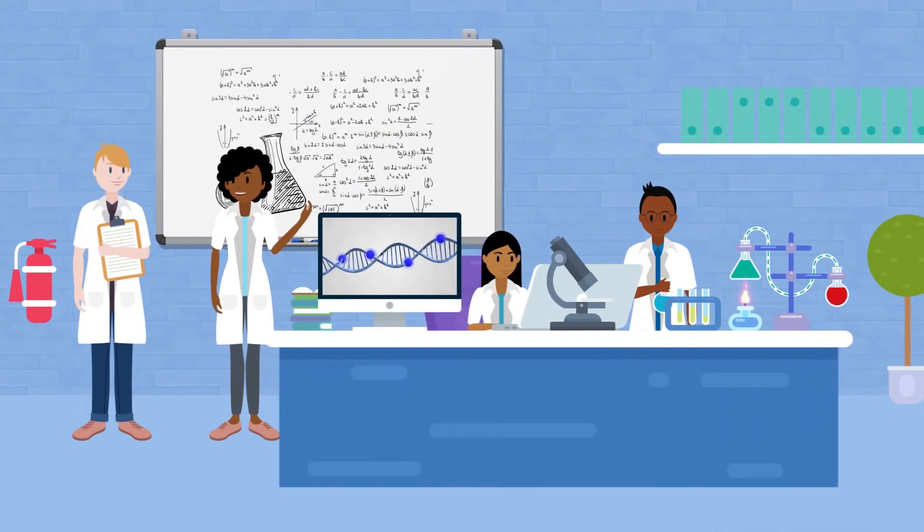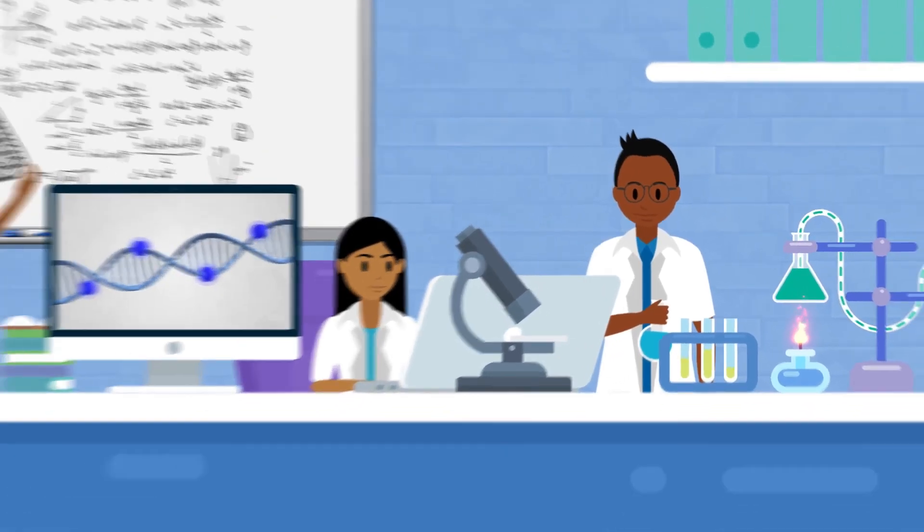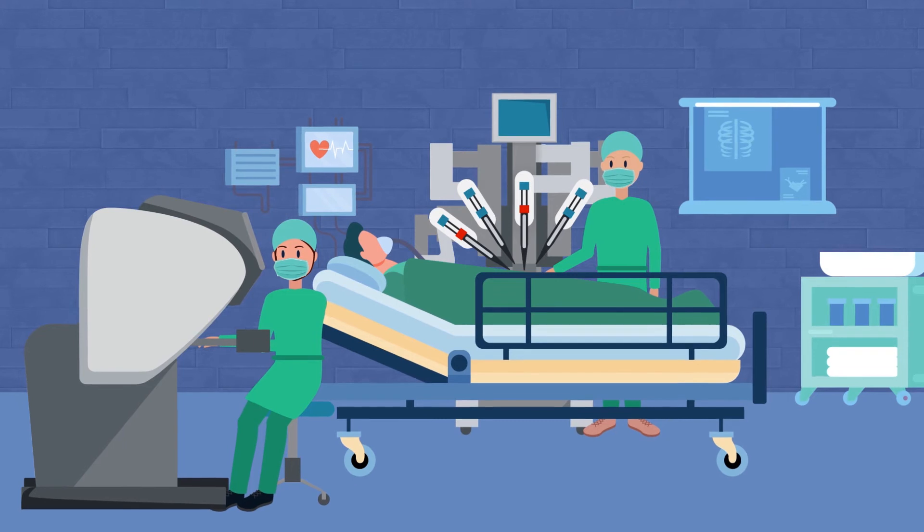Researchers may develop new tests, like quicker ways of identifying the antibiotic needed to treat infection, or better medical procedures. Our surgeons pioneered robotic surgery to treat prostate cancer without debilitating side effects.